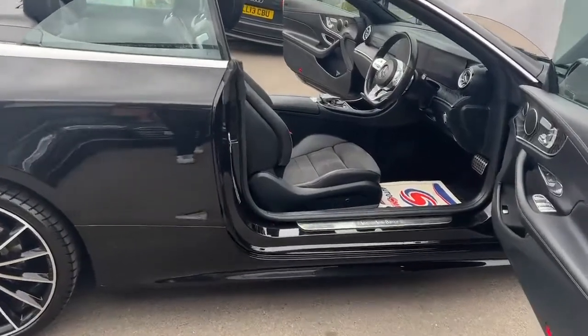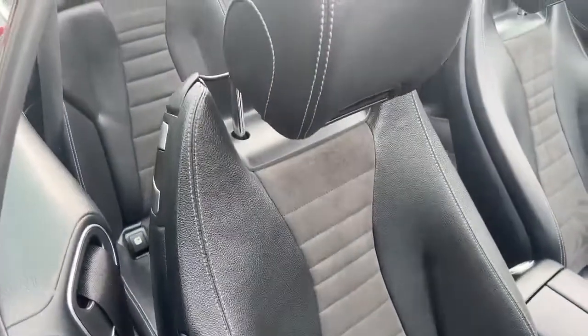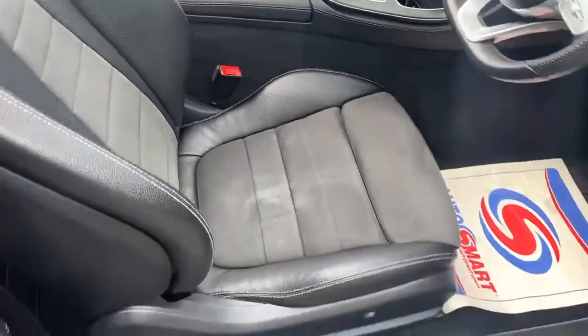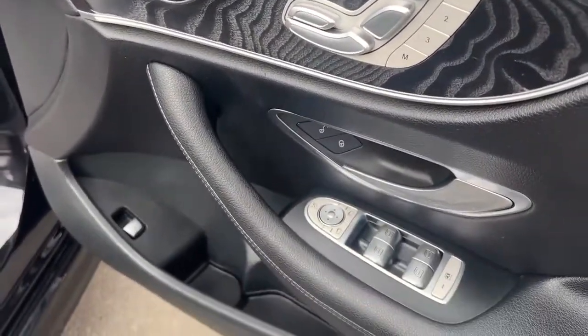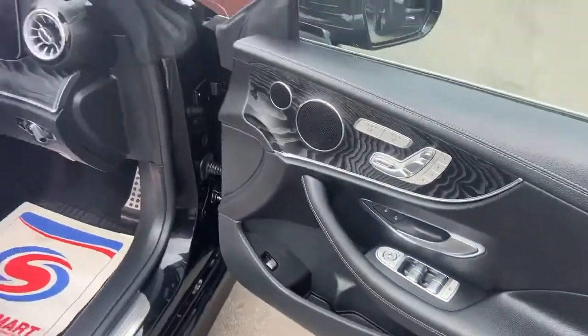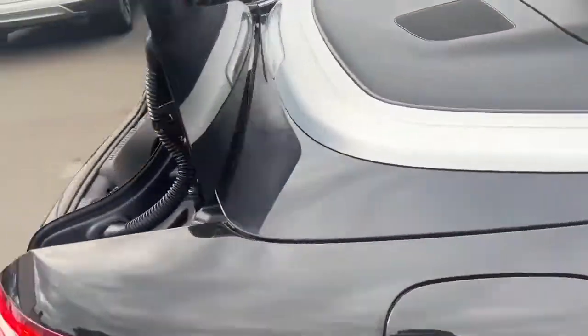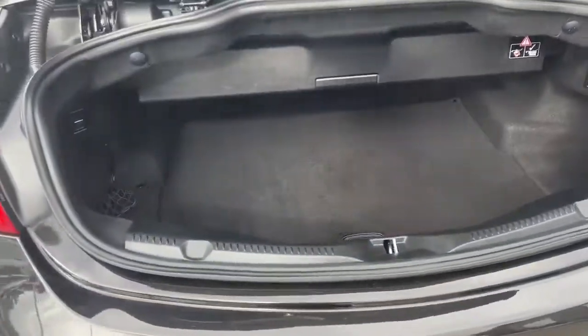Now we'll have a look at the interior of this vehicle. Starting with the seats — these are the AMG line seats, which are also heated, memory, and full electric seats. You've also got your power folding wing mirrors. There are no damages or scratches on the front seats.